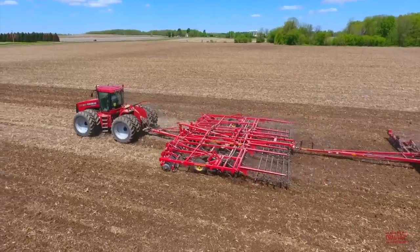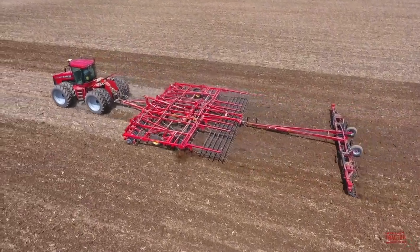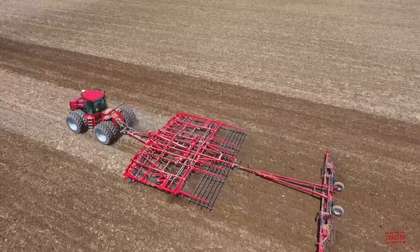The tractor is powered by a Case IH Industrial 8.9 liter, 540 cubic inch engine rated at 335 engine horsepower and 273 PTO horsepower.